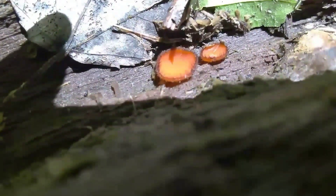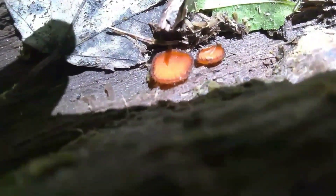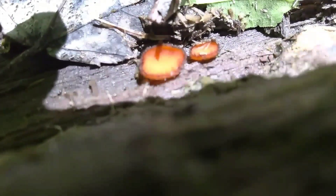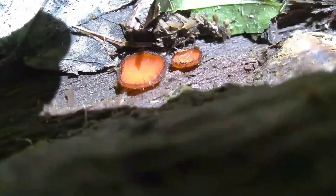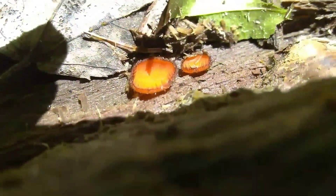These tiny little orange mushrooms with the black hairs coming off the edge are called eyelash cups, and you can kind of see why.